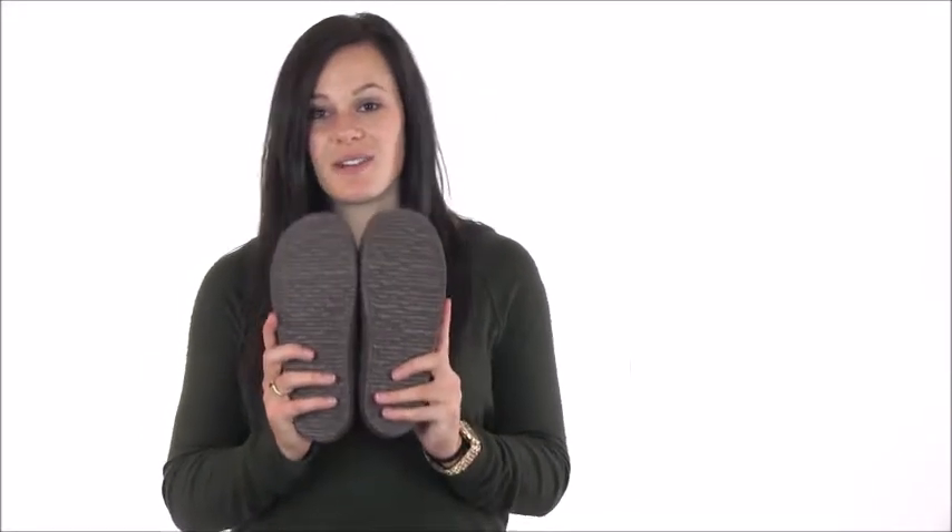The outsole is dipped in latex and provides additional traction on slicker surfaces, so you can wear these just about anywhere with sure steps.